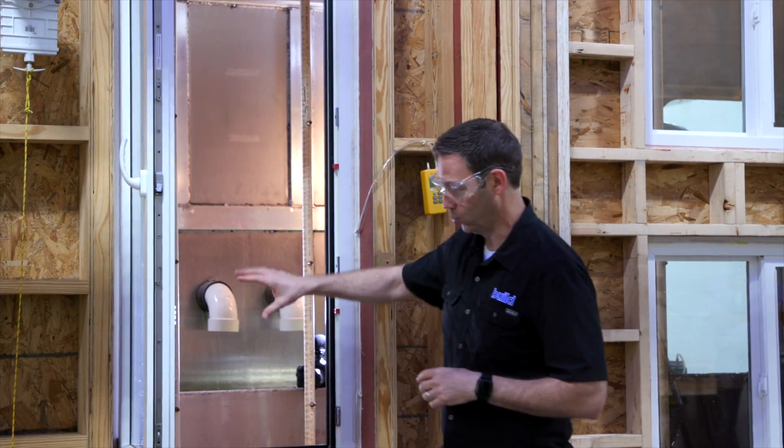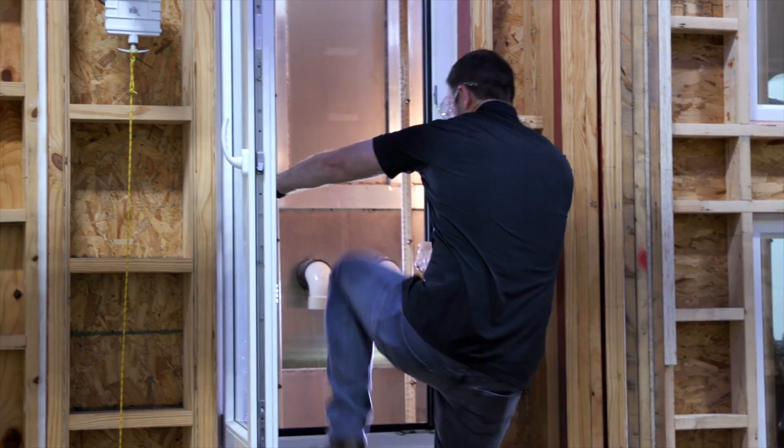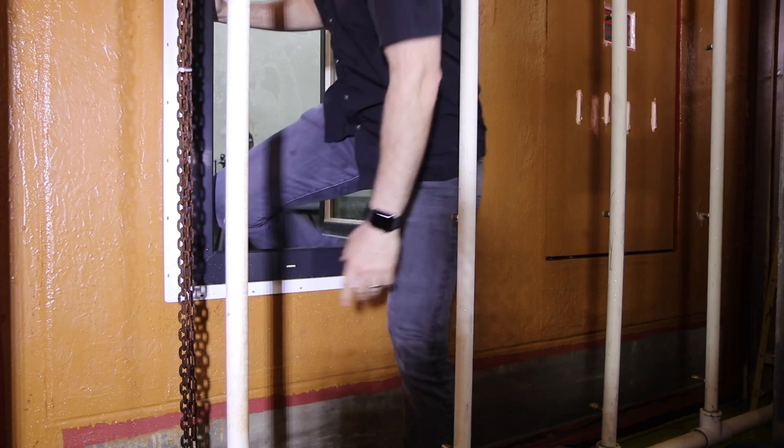Let me show you what we've got on this side of the wall. You can see the back side of the studs, the back side of these windows. You're outside the chamber, but inside the chamber, let me show you what they've got going on here.